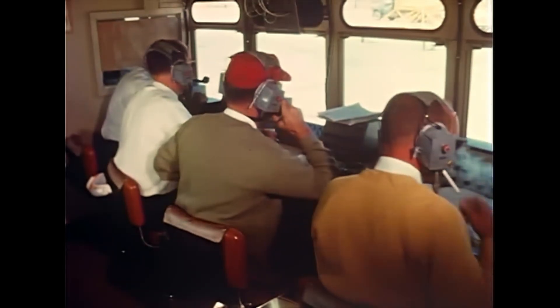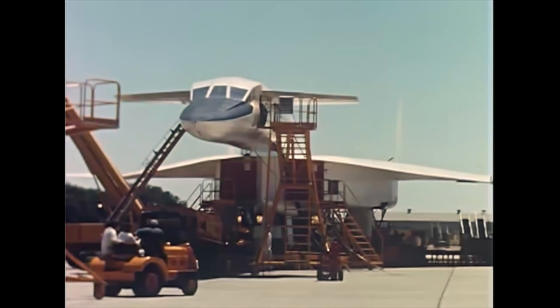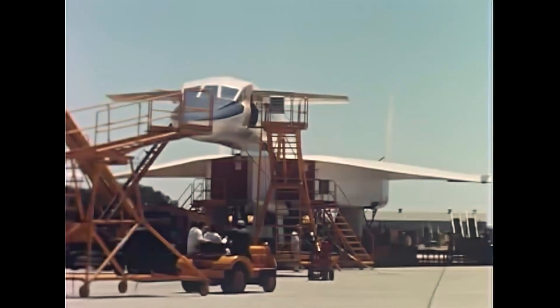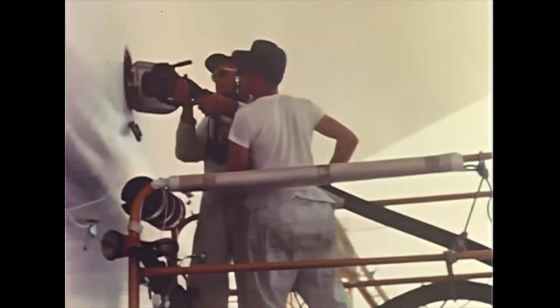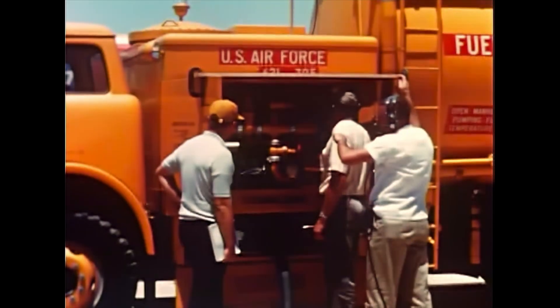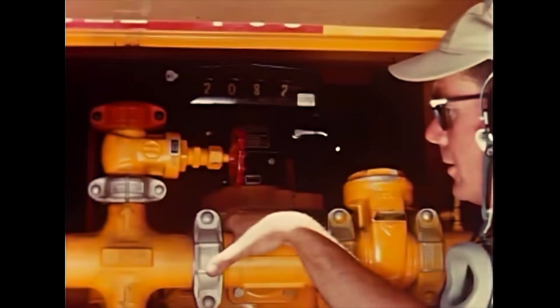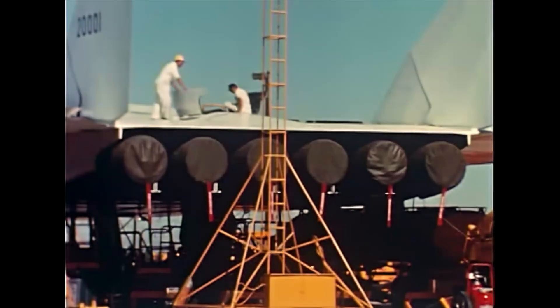Looking back to early July, the testing of its various electrical and hydraulic systems had just been completed, and the XB-70A was moved out of the hangar to the engine run-up area for its final pre-flight checkouts. First on the agenda was fuel system calibration. Cockpit fuel quantity gauges were checked as known amounts of fuel were pumped into each tank, and the airplane's fuel transfer and distribution systems were also checked out.